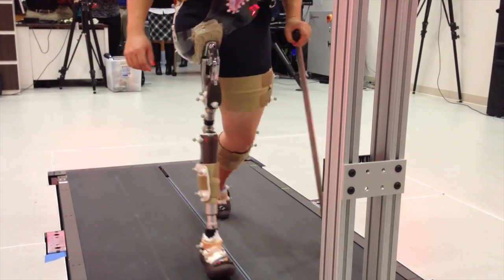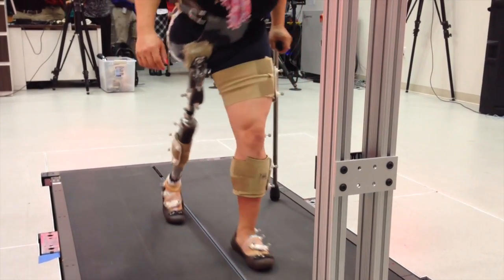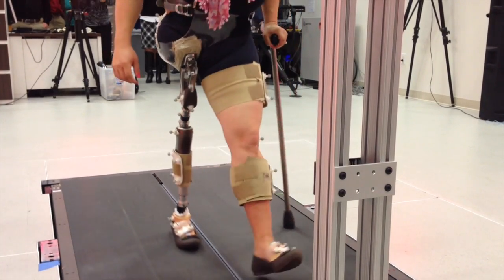One of the most noticed differences between this socket and her prior experiences was that she was now able to bend over and tie her shoes or pick something up off the ground. Her previous sockets impinged too much to allow this.